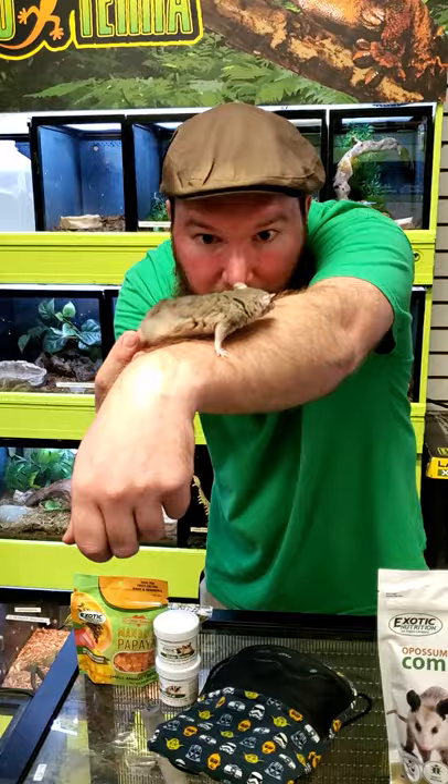Hey everyone, Ryan here from NJ Exotic Pets, here with a little care video about Brazilian short-tailed possums. I'm here with my friend today, Miser. Everyone say hi to Miser.